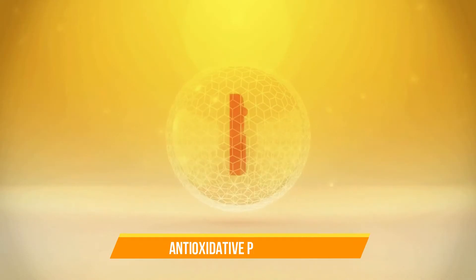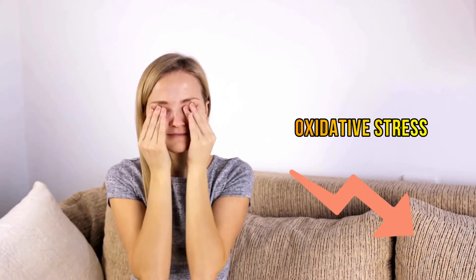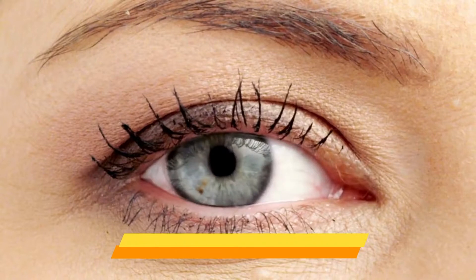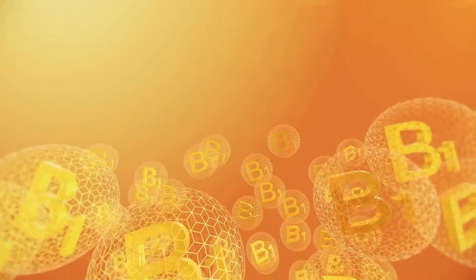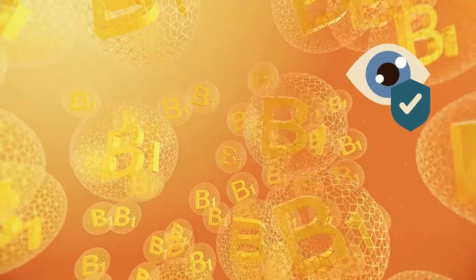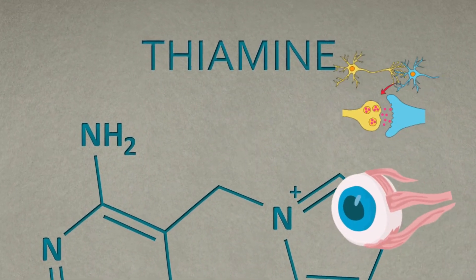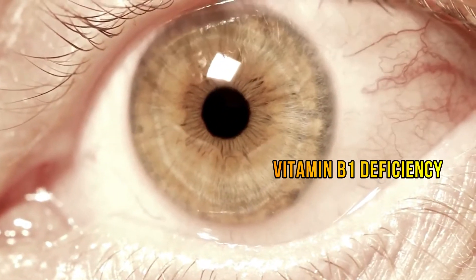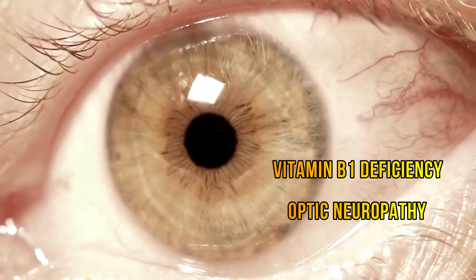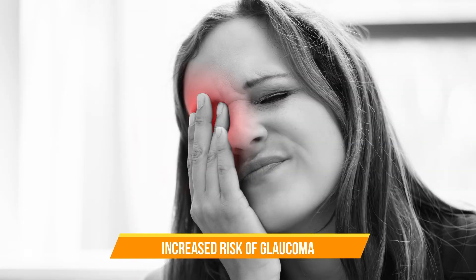Vitamin B1 has also been shown to have antioxidative properties, reducing oxidative stress that plays a crucial role in the development of various eye disorders, including glaucoma. It helps to protect the delicate tissues of the eye from damage, reducing the risk of developing glaucoma. Thiamine is essential for maintaining the health of the nervous system, including the optic nerve, which is crucial for vision. In fact, vitamin B1 deficiency can lead to optic neuropathy, a condition characterized by severe damage to the optic nerve, which is associated with an increased risk of glaucoma.